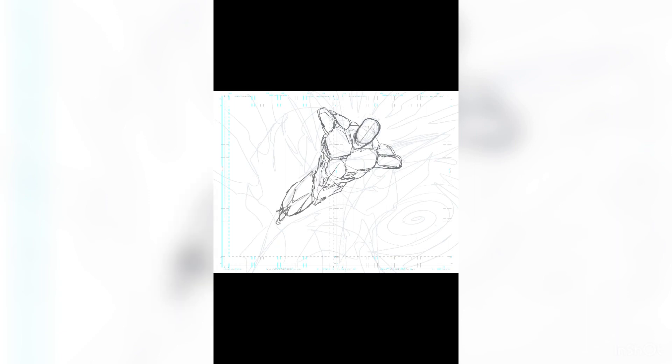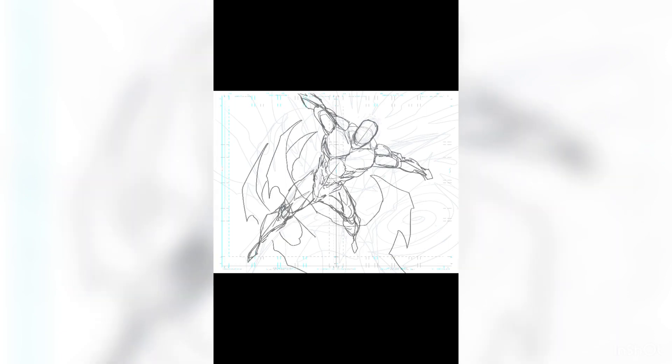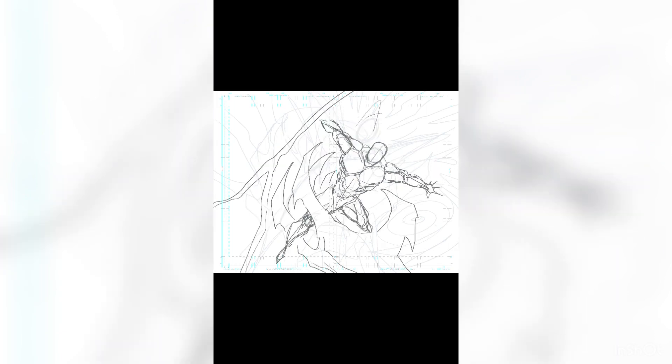Hey everybody, Dylan Distraction here, coming to you live from Batlantic Studios. Thought I'd do a quick back to the drawing board — talking about comic book shorts on my drawing table versus Hell Road Redemption, issue one, the pencils continue.